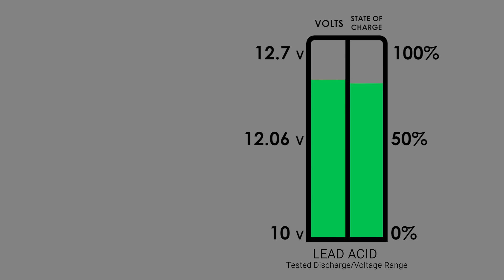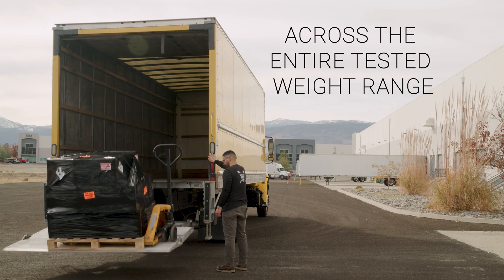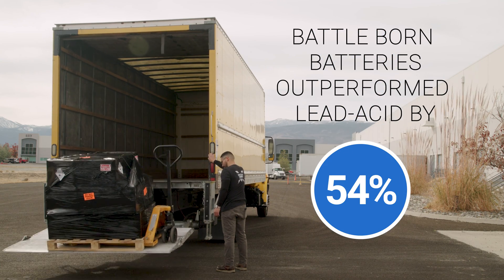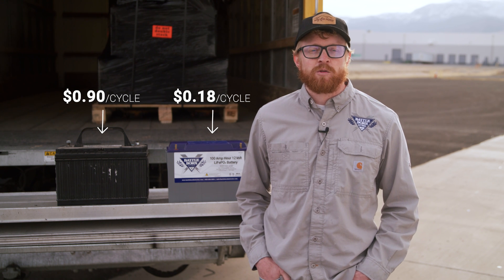A typical recommended depth of discharge for lead-acid is probably just below 12.0 volts, so this test gave the lead-acid the benefit of the doubt, but we were depleting it to levels that would greatly decrease life cycles. Our results demonstrate that across the entire tested weight range from 0 to 3,250 pounds, our BattleBorn batteries were able to consistently perform 54% more cycles than the lead-acid equivalent before reaching depletion. Looking at our results through an economic lens, a BattleBorn lithium battery has a lower cost per cycle of only 18 cents, as opposed to 90 cents per cycle with lead-acid, meaning our batteries not only outperform lead-acid equivalents but also cost less over the course of their lifetime.